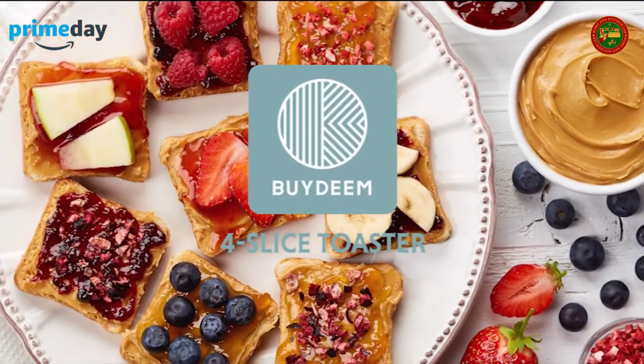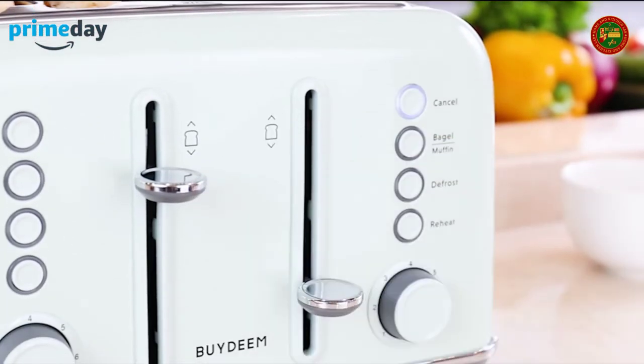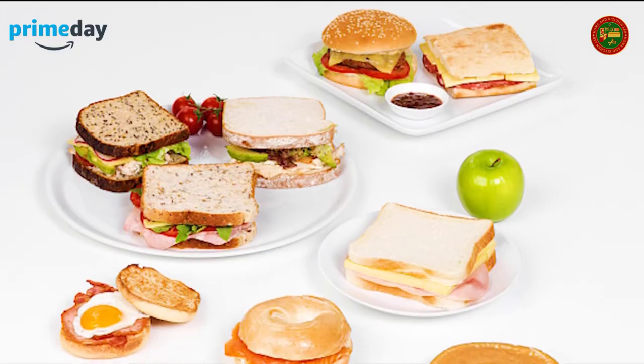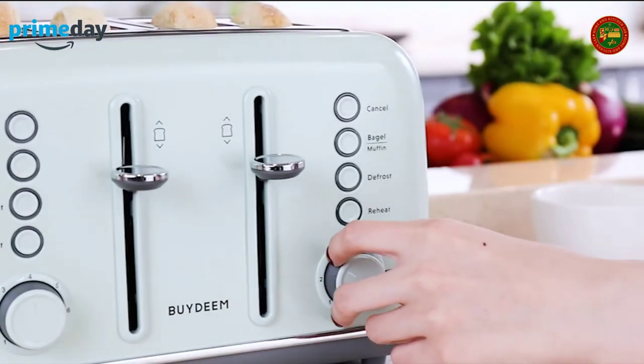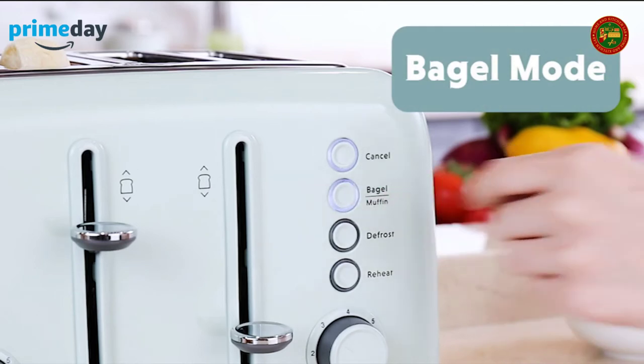Bagel and muffin expert: true bagel toasting function heats up both sides of the bagel initially, then only toasts the cutting side of the bagel — enjoy your crispy cutting side bagel. Extra wide 1.4-inch slots with self-centering guides, perfect for different kinds of slices.